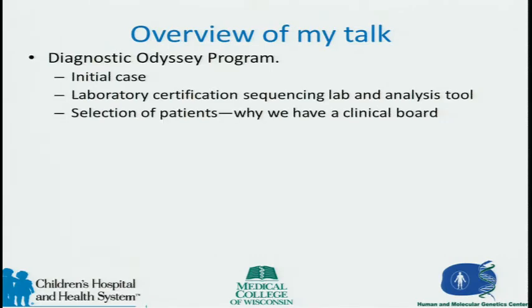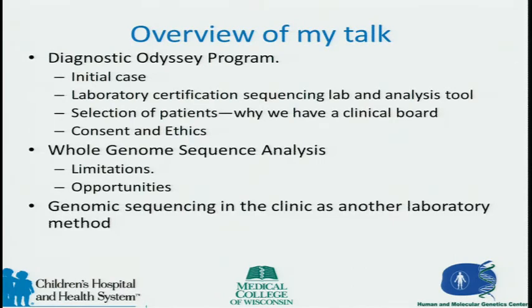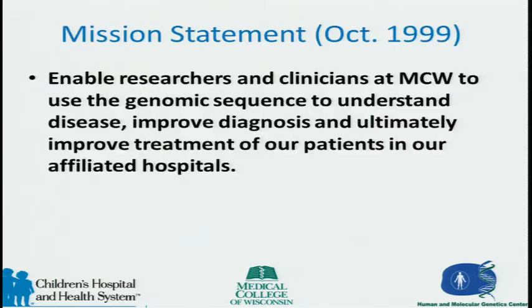I'll cover selection of patients and why we have a clinical board, consent and ethics, whole genome sequence analysis, the limitations around this, and opportunities for these collaborations. In my opinion, whole genome sequencing is simply another laboratory method. In absence of clinical data, it doesn't have a lot of utility. But it's the context in the clinical environment where we believe you can use it today, and we can also talk about getting paid for it.